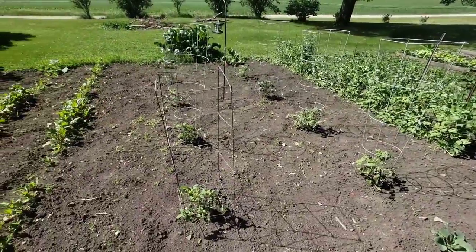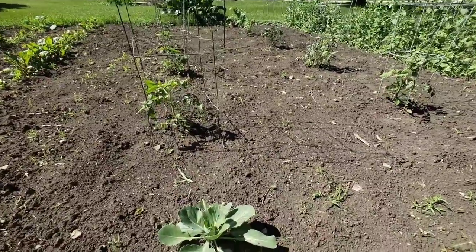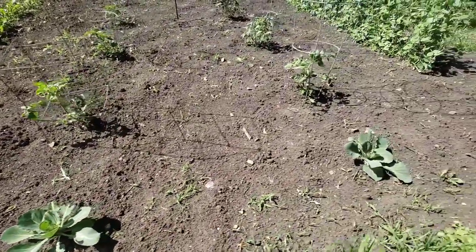And we have the tomato plants. Got the cages up for them. Got some cabbage plants here — white cabbage.